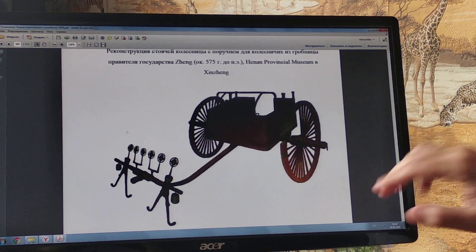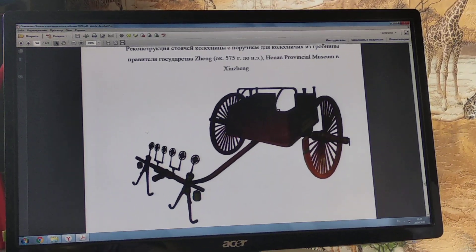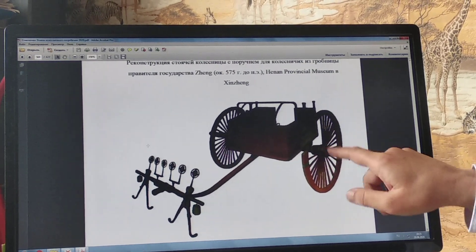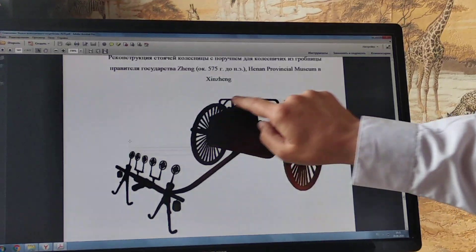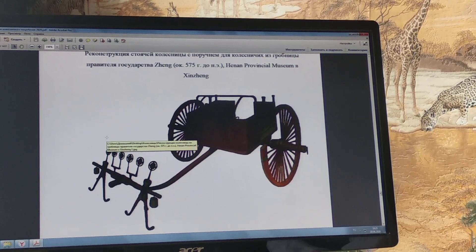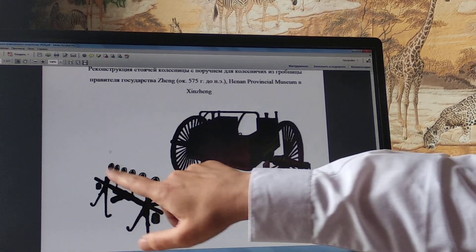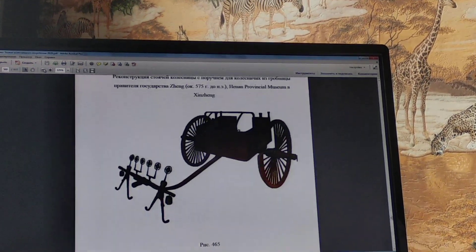You can see here very clearly all the details. They are not fictional — they are all from the excavations; there were traces of these details in the soil. We can see wheels, spokes, hub, axle, chariot body. We can see the special railing or handle for the standing charioteer — it is very important — to stand while moving on the chariot. We see the draft pole, yoke, and yoke saddles.